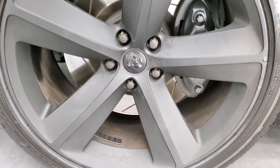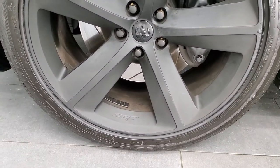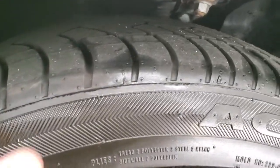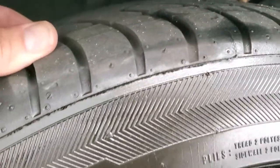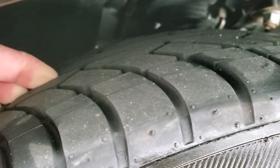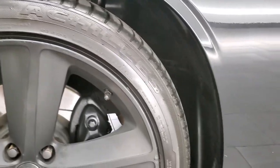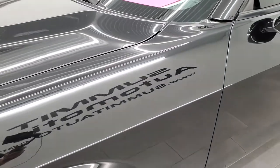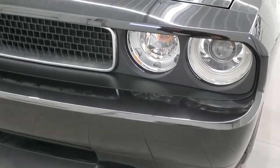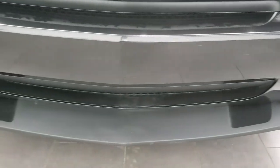It comes with painted alloy SRT8 rims and Achilles Desert Hawk tires — these are 245/45 R20s and they look really new, about 90% of the tread left. You can still see some of those wear knobs. Front fender is in nice shape, no major dents or dings. Does come with the HID headlamps, factory fog lights, and the front bumper and lower valence are in really nice shape.